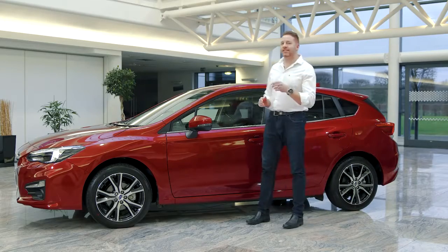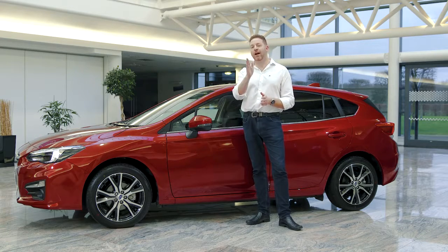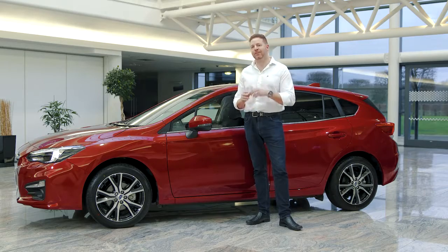Another Subaru hallmark is the symmetrical all-wheel drive system — power that's always on to every wheel, all of the time. With the drivetrain in a perfect line, you've got grip in every weather and every road condition.